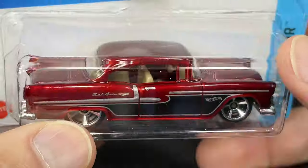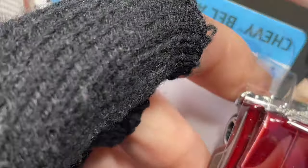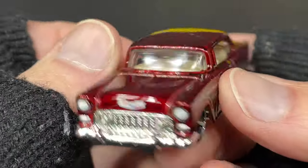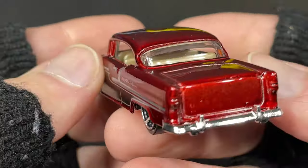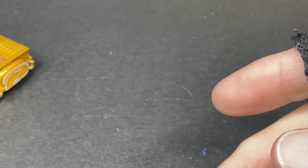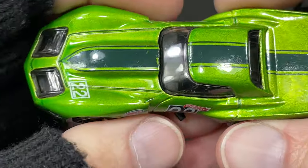And the next one is the 55 Chevy — look at this, very nice. All right, let's take a good look and go back to the Corvette.